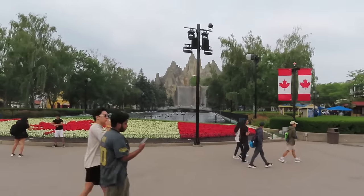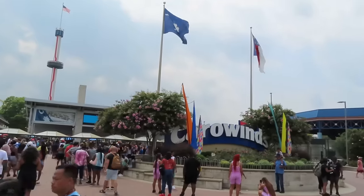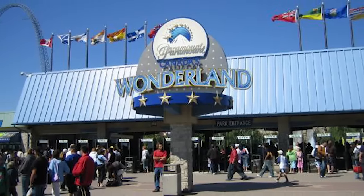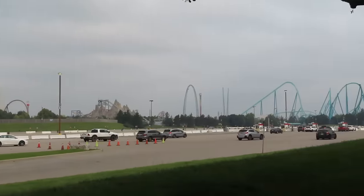Canada's Wonderland opened in 1981, part of the King's Entertainment Company that already had parks in Mason, Ohio, Doswell, Virginia, and Charlotte, North Carolina at the time. This park was part of the big Paramount sale in 1992 and then the Cedar Fair sale in 2006, and over the last 15 years, this has become one of the world's premier parks.